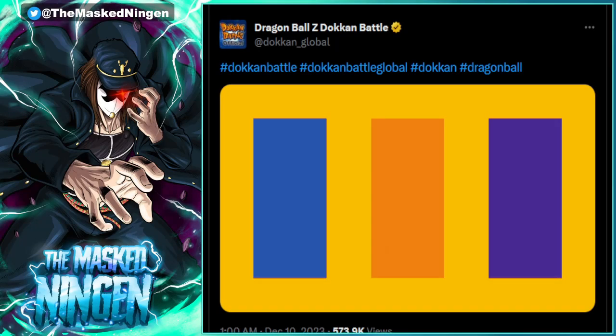Hey guys, Mark Stinkin here bringing you a Dragon Ball Z Dokkan Battle video. Today we are going to be talking about the hint that was posted on both the Global and JP Twitter accounts, basically hinting at the end of year Part 2 Christmas event — everyone calls it different things.